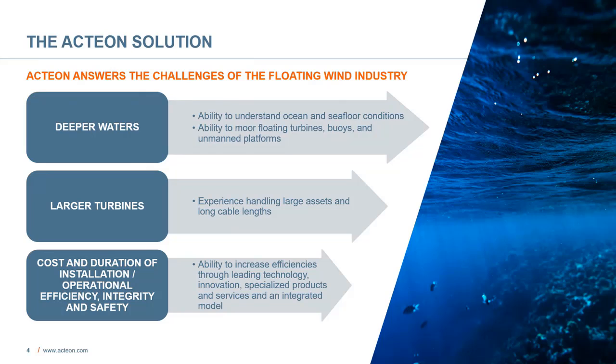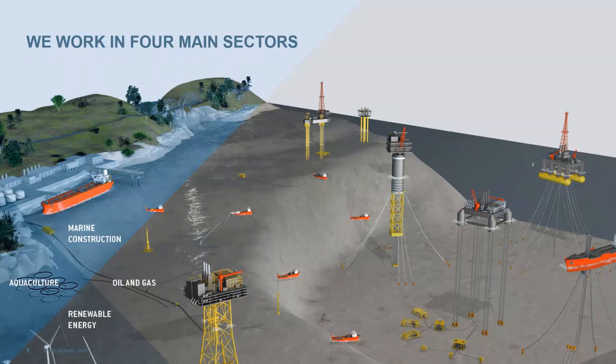So how does Action answer the challenges of floating wind? We have worked in all water depths for decades, and we have considerable experience in water depths where floating wind is needed. We can analyze and understand ocean and seafloor conditions in higher water depths and with more different types of assets, including very large ones. In terms of installation and operational efficiency, our integrated approach as well as our focus on innovation and technology allow us to reduce interfaces, reduce the number of crew on vessels, and ultimately reduce the cost of installation. We work in four main sectors: oil and gas, renewables, aquaculture, and nearshore marine construction.